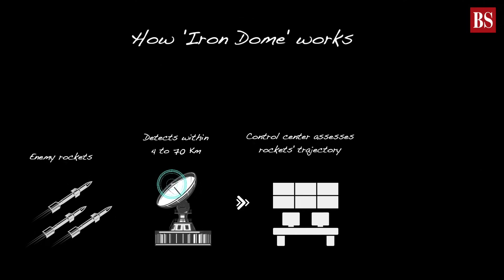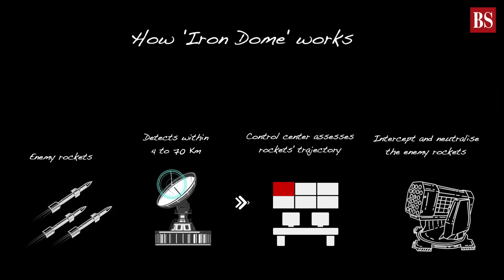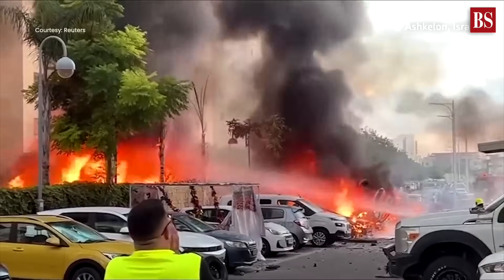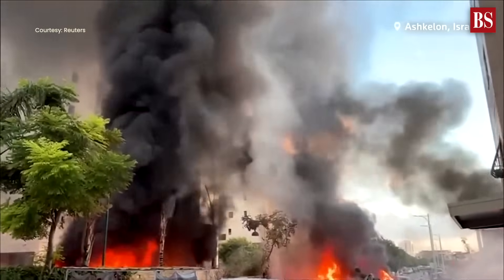The control center assesses whether the incoming rocket will affect any of the inhabited areas. If it does, the control system connects to a launcher, sending a missile hurtling skyward to intercept and neutralize the incoming rocket. It prioritizes its targets wisely, focusing on rockets that pose the gravest threat to urban areas and vital infrastructure.